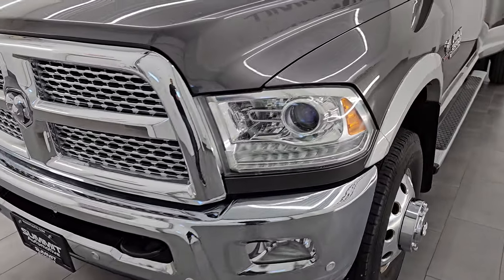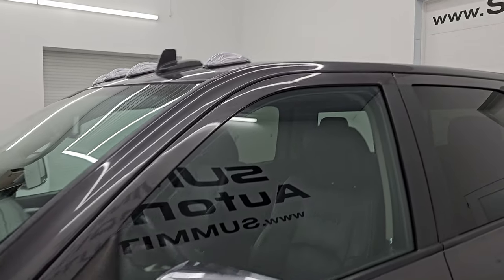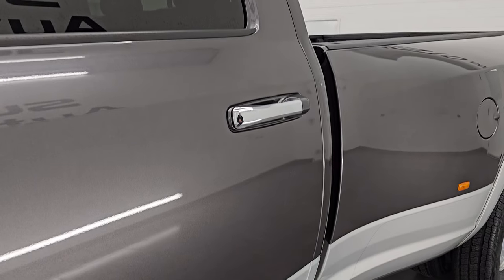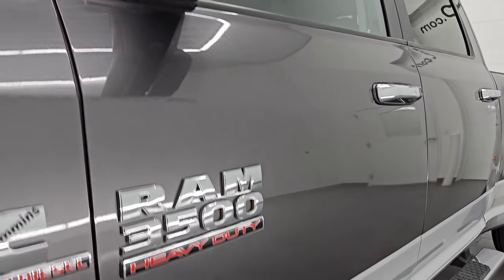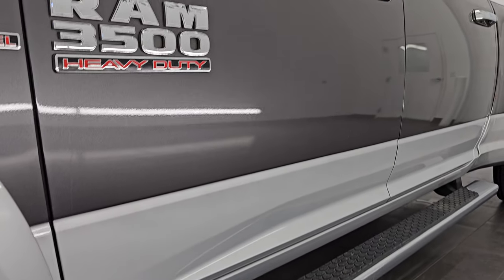I'm going to go all the way around in this video — inside, underneath, start it up, take a look under the hood, show you all the options, and give you the most accurate representation I can of this truck. The paint scheme is granite crystal metallic over bright silver metallic; paint codes PAU and PS2, respectively.